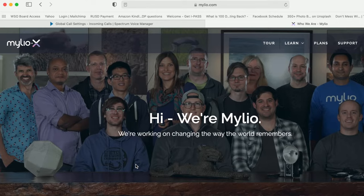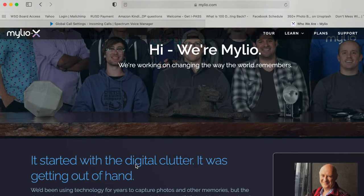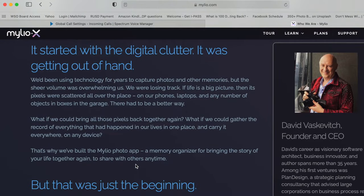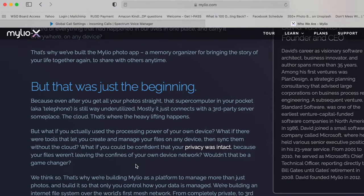Let's give you a quick bit of background on MyLeo. MyLeo stands for My Life Organized. It was founded back in 2012 or 2013 by a man named David Vascovich, who worked at Microsoft directly reporting to Bill Gates. There are also software engineers at MyLeo who came from Apple, so these people know software development and they know photo programs.